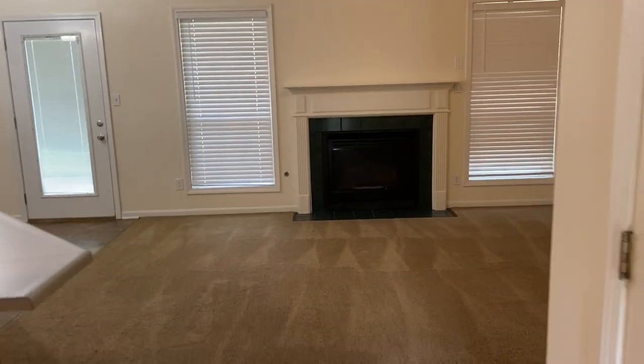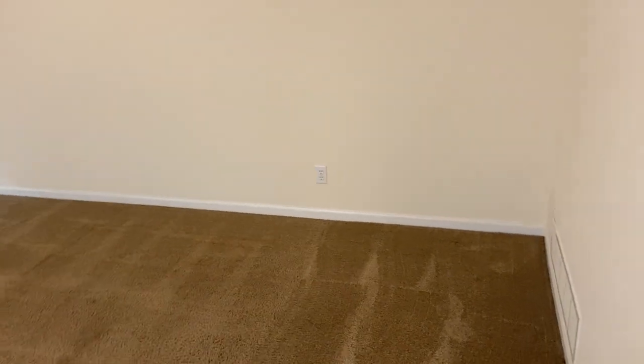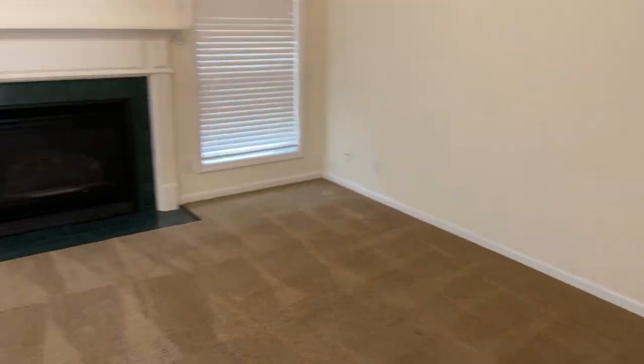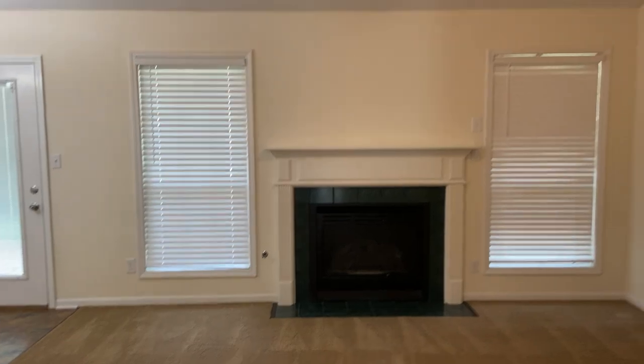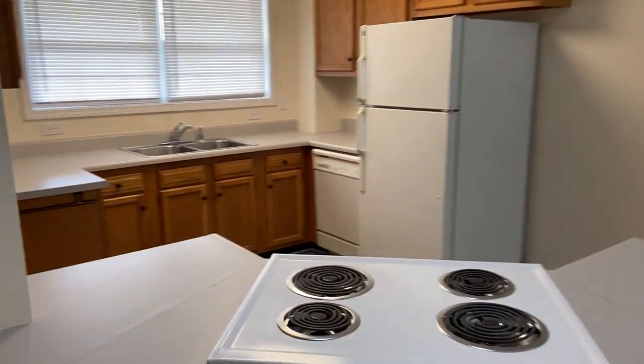All right, so walking in, we are walking into our living room. You do have some good space in here. Two nice big windows right there. Got your ceiling fan.